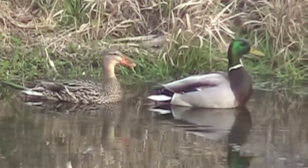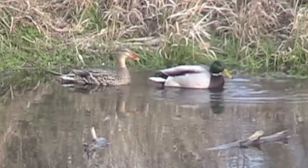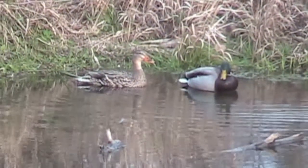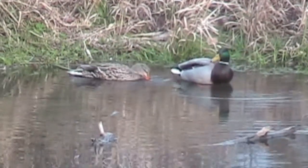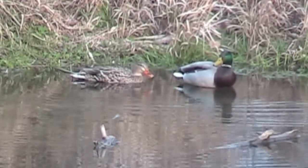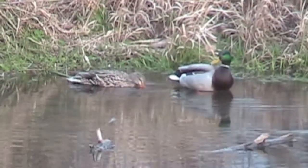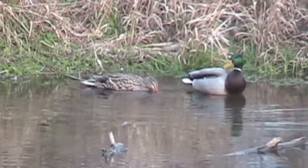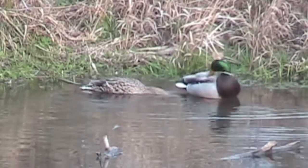You may have seen these birds before — these are mallard ducks. In this pair, the male mallard has the bright green head, while the hen is a beautiful brown color. The male duck is called a drake. Ducks are an example of waterfowl, since so much of their habitat needs are met in the water. Notice how the hen keeps dipping her head in the water — mallard ducks feed off the plants that are under the water's surface.